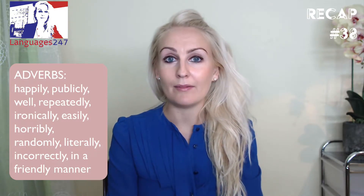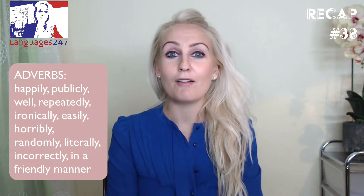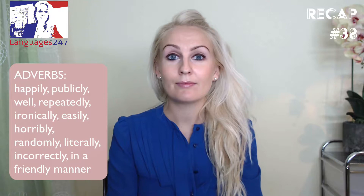Repeatedly comes from 'repeated'. Ironically comes from 'ironic'. Easy — easily. Horribly comes from 'horrible'.